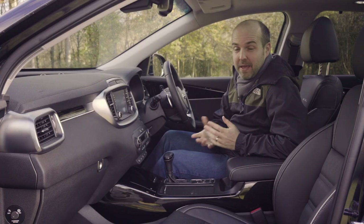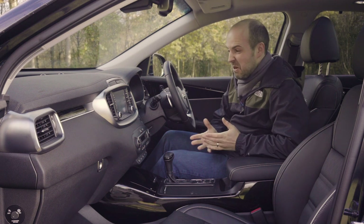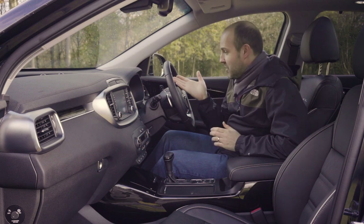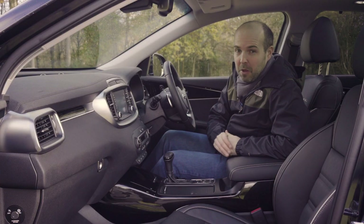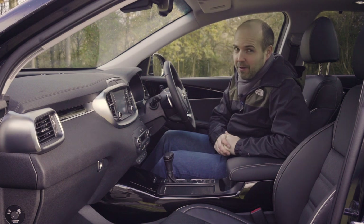Of course, having all that equipment would be for nothing if the Sorento felt bargain basement inside. But it just doesn't, especially this GT Line S specification, which comes with a digital speedo and this really nice central infotainment screen and just feels generally very well built. Whether you could call it truly luxurious or sporty, I think we'd better go for a drive to find out.